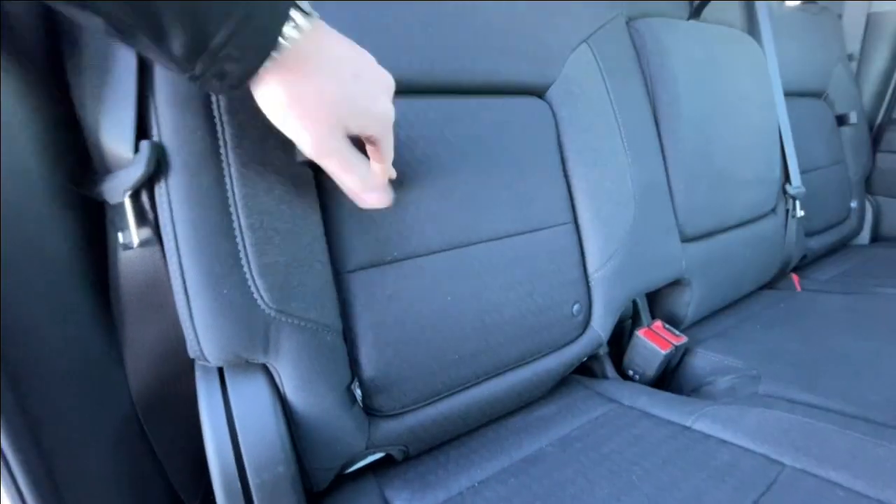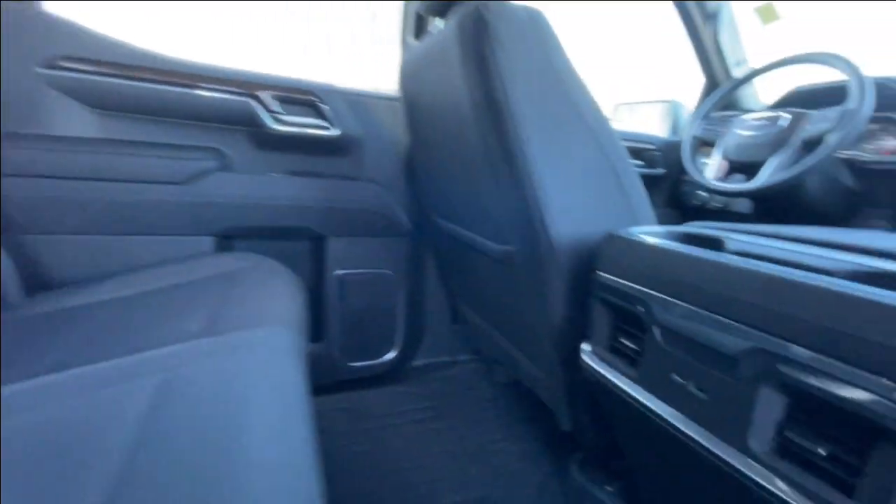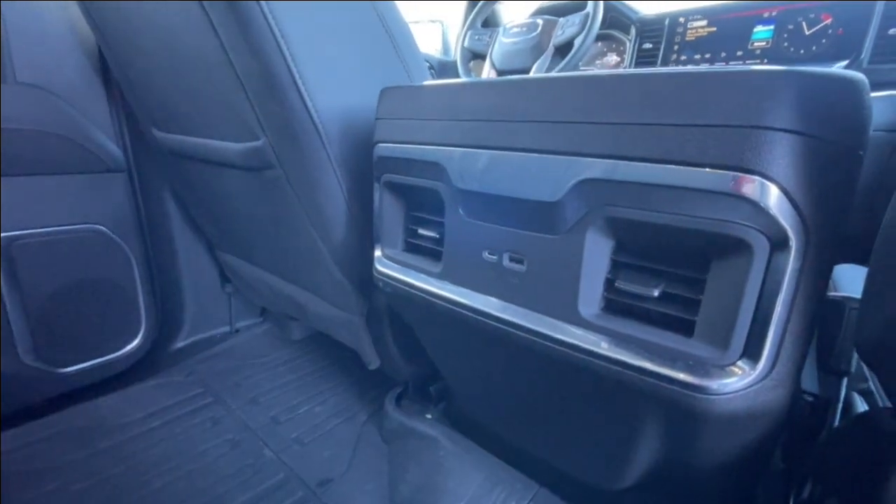Heading back inside the Elevation, the back seats have in-seat storage, are car seat ready, and come in a 60-40 split. Cup holders come down in the middle, and in the center console of the vehicle you can find two USB charging ports.